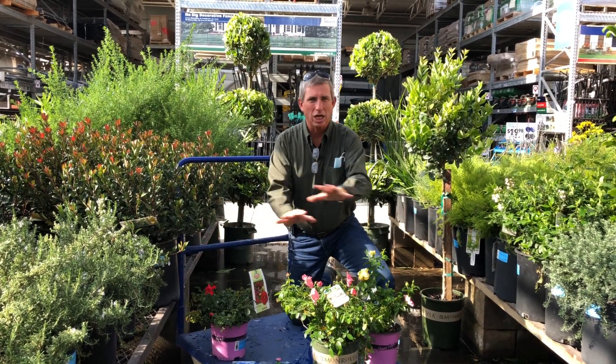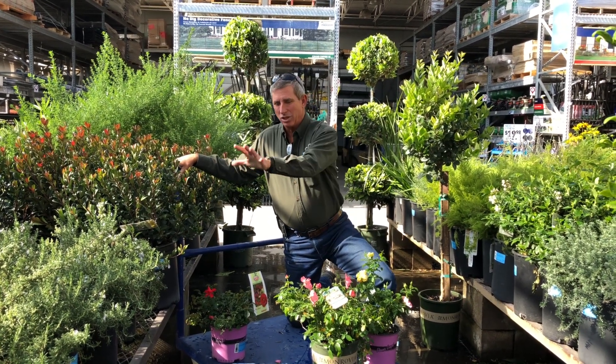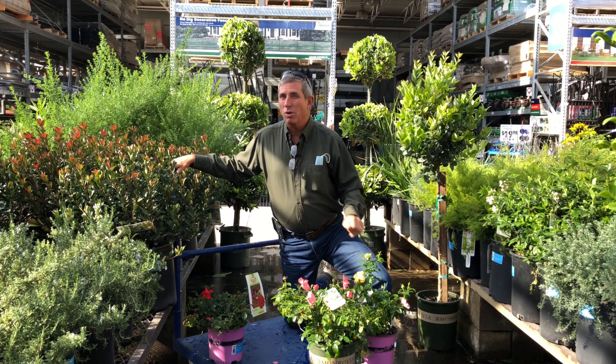Don't pack them in too close together — you don't want them to become one big giant mass. You're going to want to plant these things six to even eight feet apart, and then make sure you have other stuff in front that looks nice, maybe backdrop trees, that kind of thing.